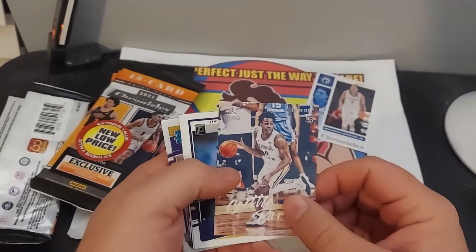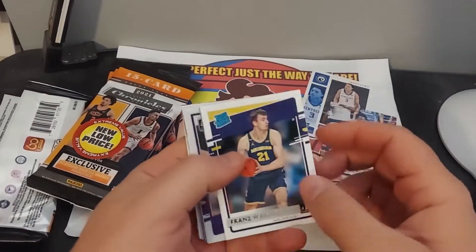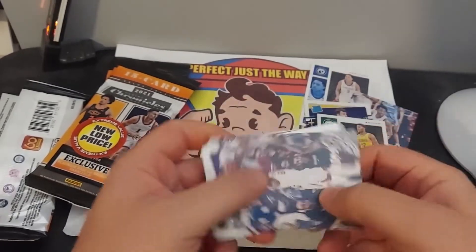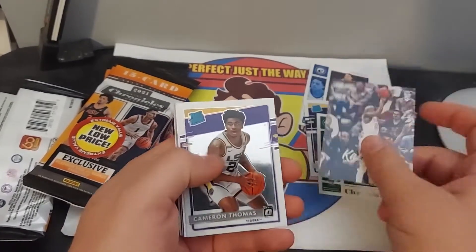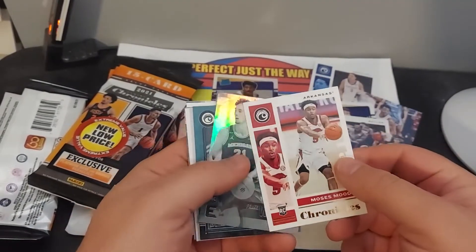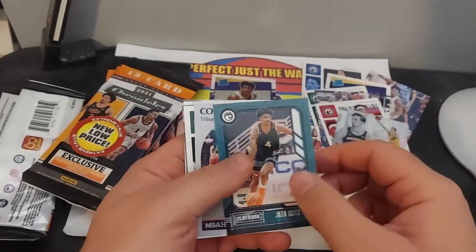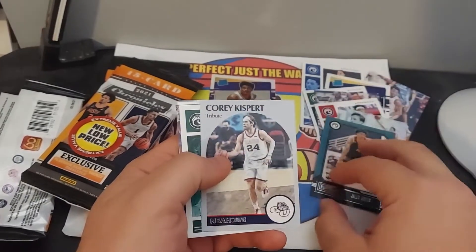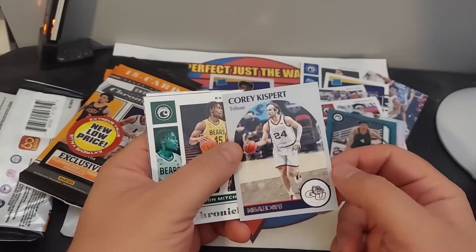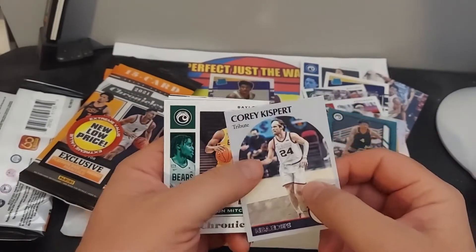Brandon, Franz Wagner, Jared Butler, Kai Jones, Cameron Thomas — that's a nice one. Moses Moody, Franz Wagner, Jalen Green, Corey Kispert. Interesting.